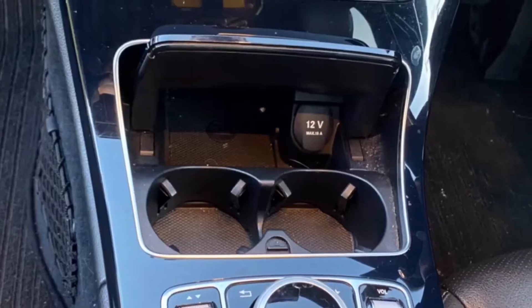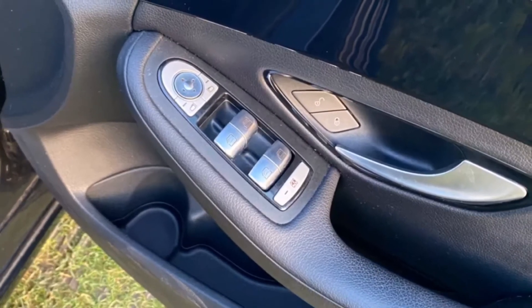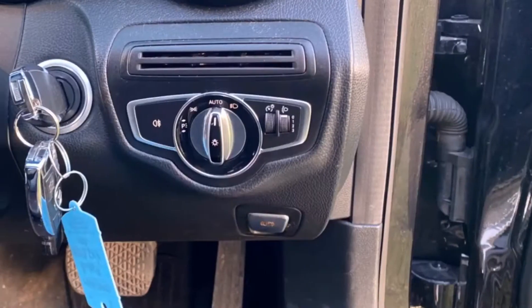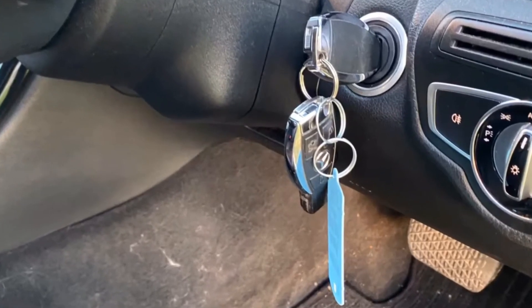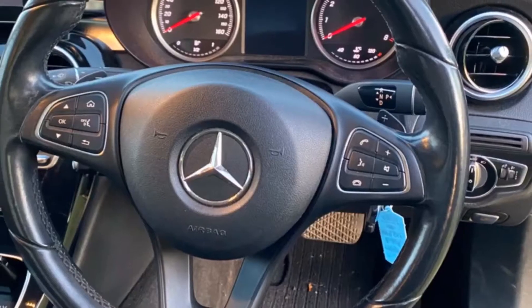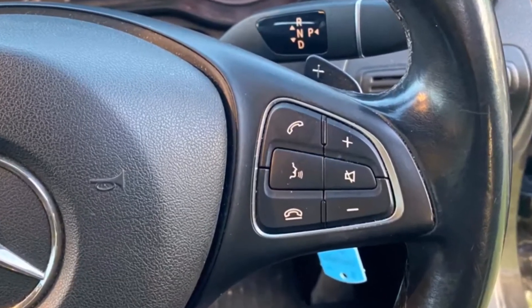Electrically operated driver's seat. More storage here. Cup holders, USB sockets, four electric windows. Retractable electric mirrors, automatic lights, electric handbrake. Comes with both keys. Lovely leather steering wheel — it's unworn. Controls here for the Bluetooth.